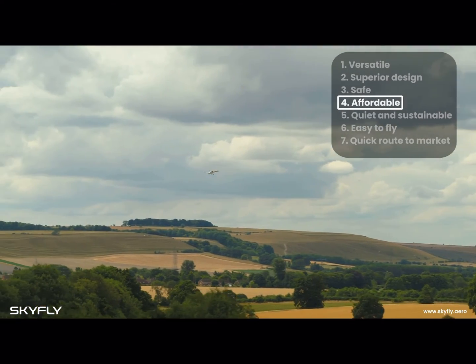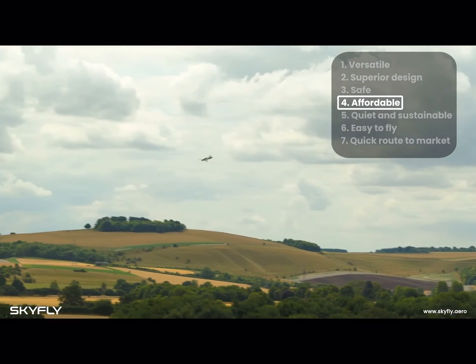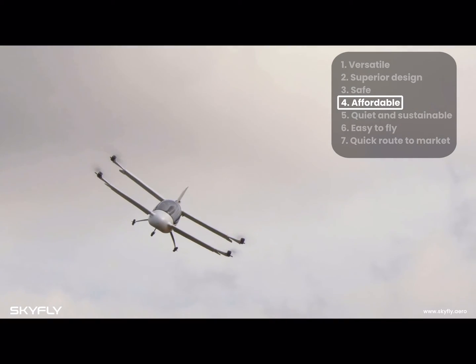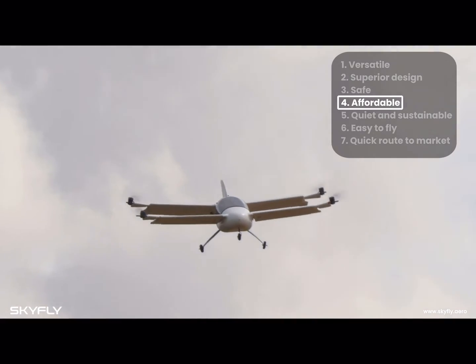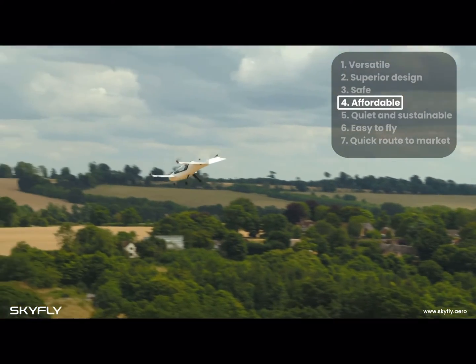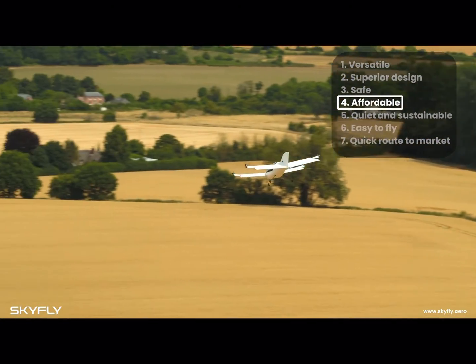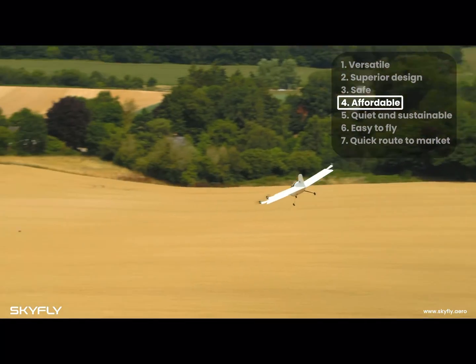The cost of all this is lower than you might think. The Axe's simple design and our chosen path to certification allows us to offer you a purchase price of just $180,000 — similar to a high-performance sports car and half the cost of an industry-standard two-seater helicopter. Running costs are up to 80% lower than comparable aircraft.